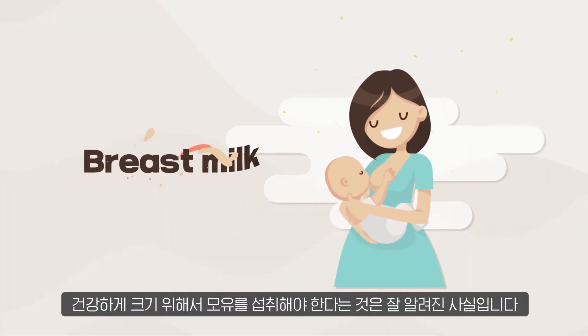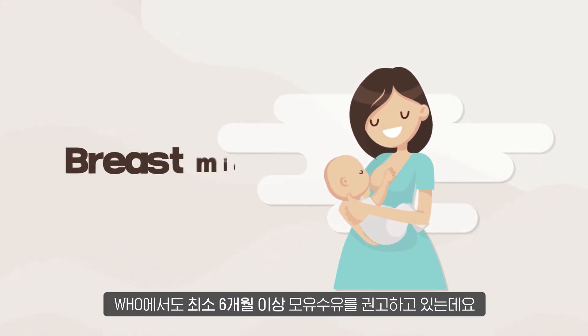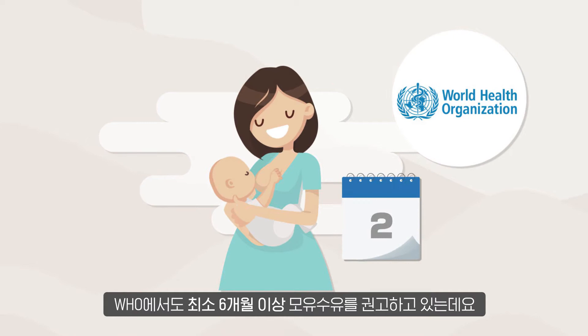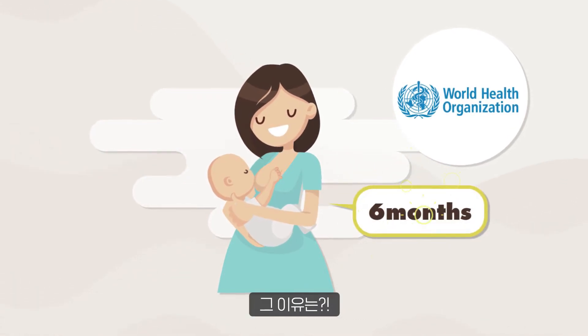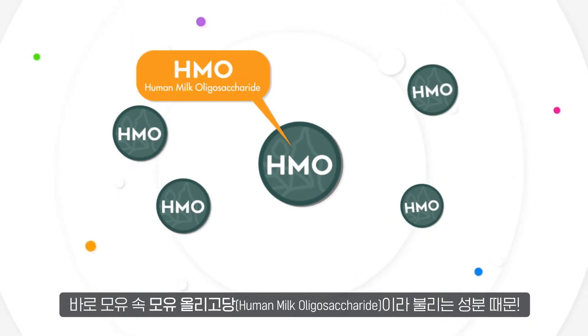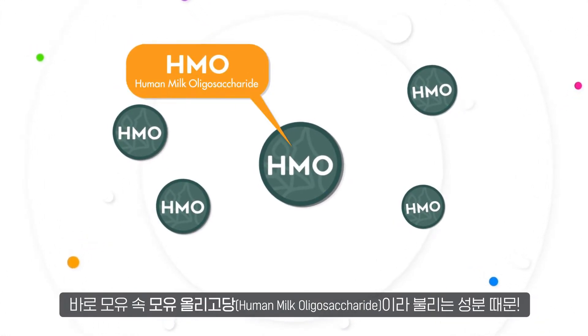We all know that breast milk is good for a newborn baby to grow up healthily. WHO also recommends exclusive breastfeeding for at least 6 months. Why is that? This is because of an ingredient, human milk oligosaccharide, found in breast milk.